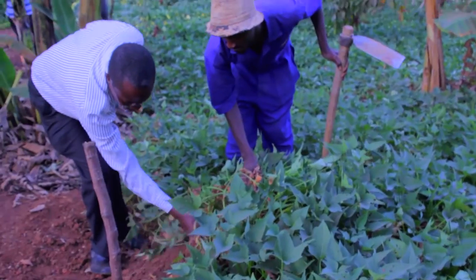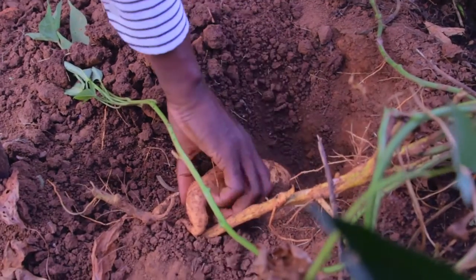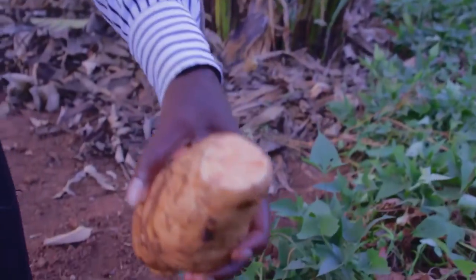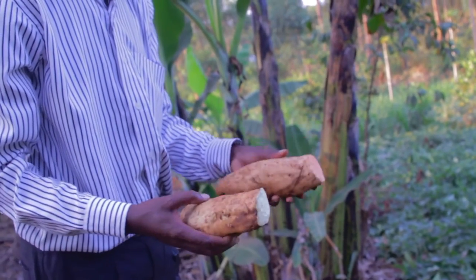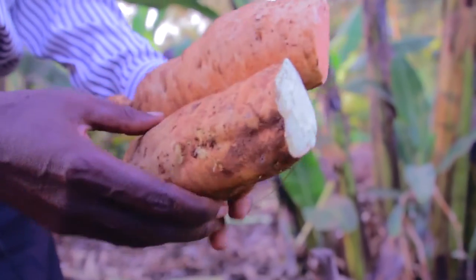We're working on eight varieties. These are eight varieties that we are taking through our production processes as clean planting material, and these constitute both the orange-fleshed varieties. These are varieties that are rich in vitamin A — you can find it in crops that have a very high content of beta-carotene. Like the carrot, which is orange because of that beta-carotene.